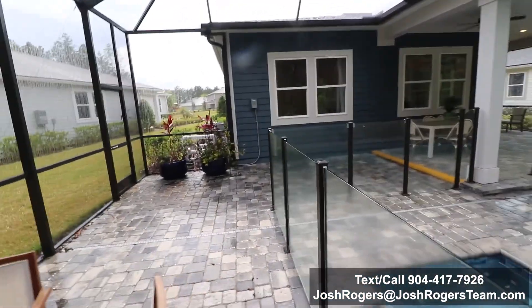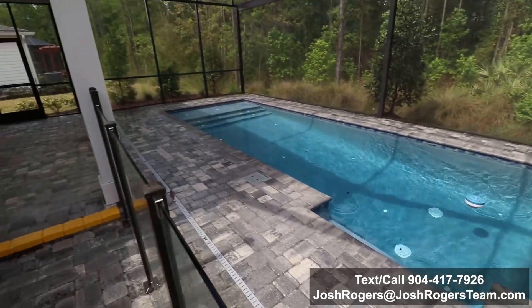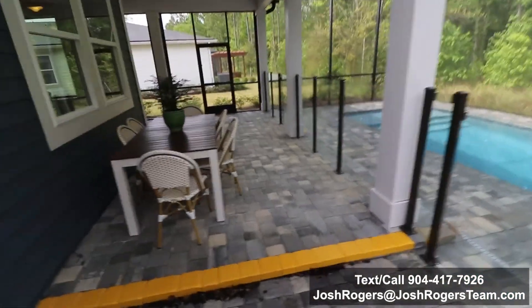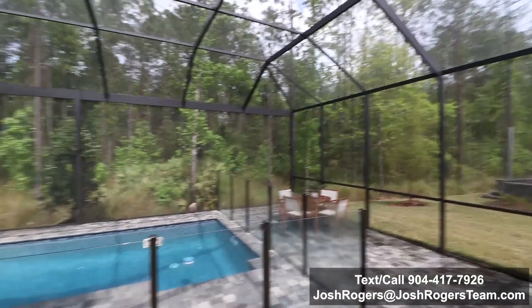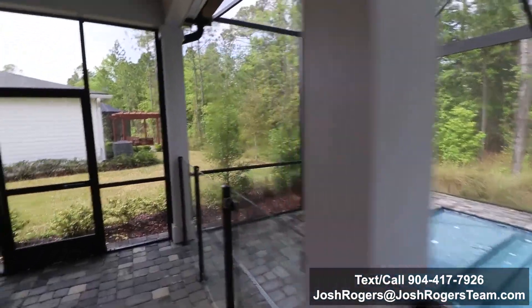I think this gives you a really good perspective. What are pools running? Ballpark for this pool and this setup — with the screen and the pavers — maybe $50,000 to $60,000. And then the sky's the limit; you can spend a fortune on the pool with all the add-ons and upgrades if you want.